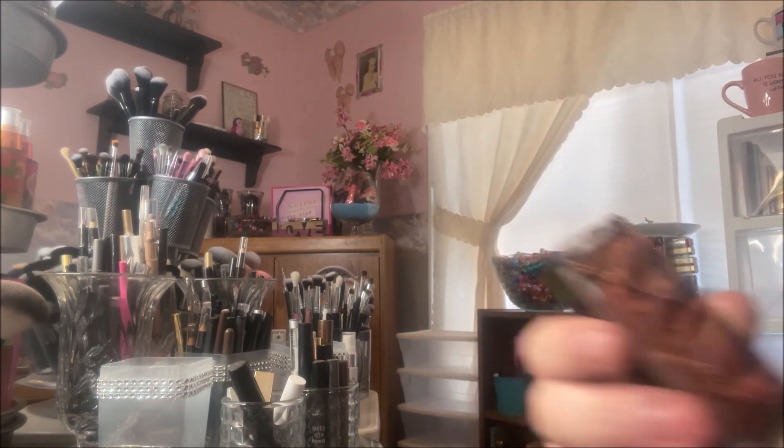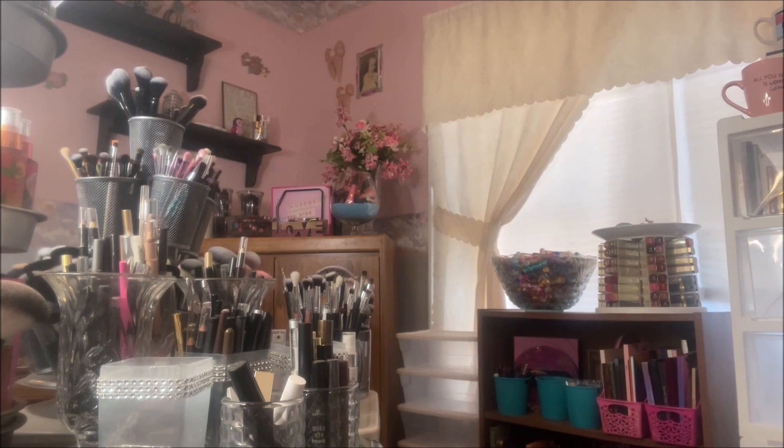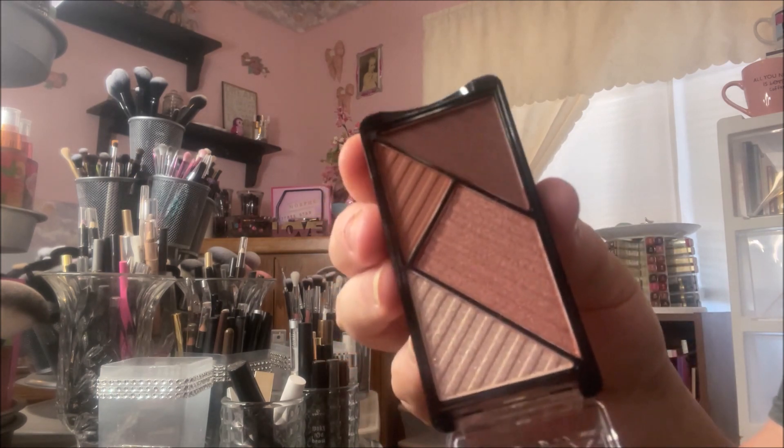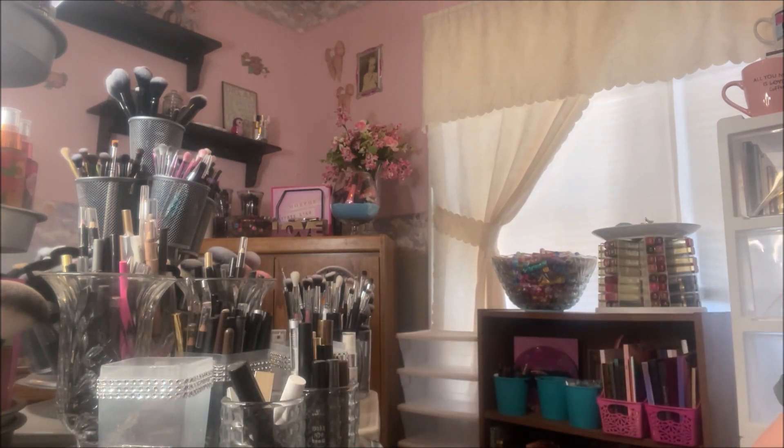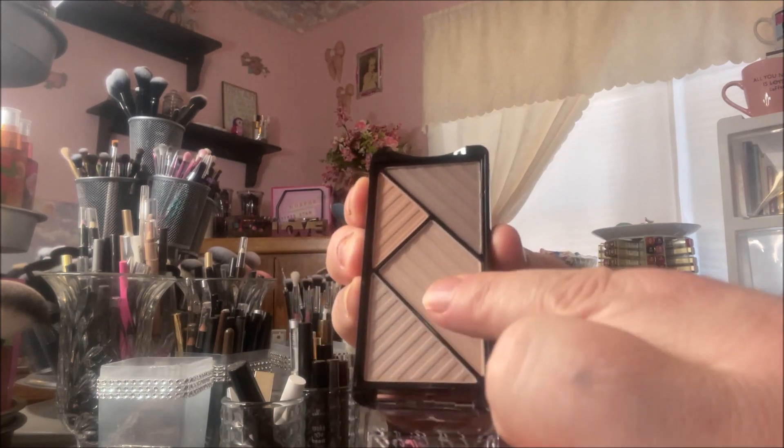So there's this one. I'll try to open it up and show neutral. This one is called Harmonize. It's pretty light — these two shades are pretty similar.